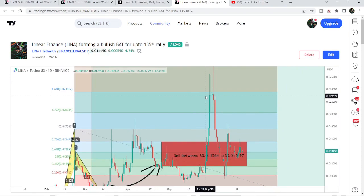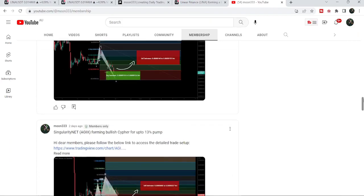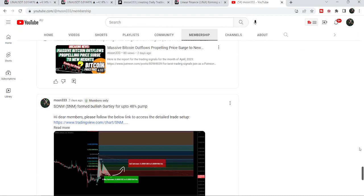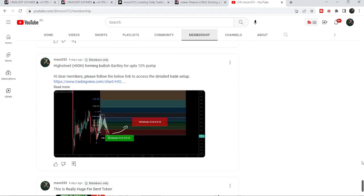If you would like to catch such pumps before they happen, you can join me as a YouTube member or Patreon member where I share such trading signals — links are in the description. Now let me take you to the live chart and show you the four-hour time frame chart.